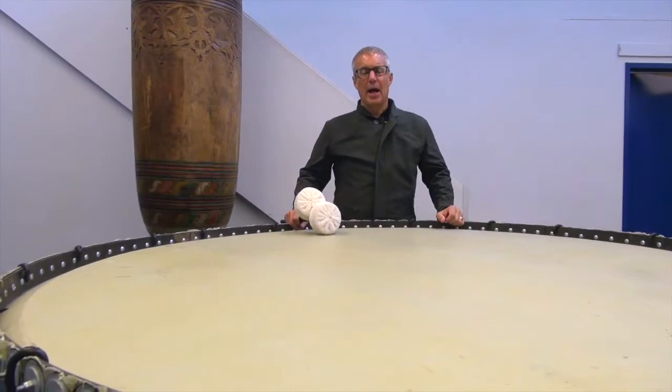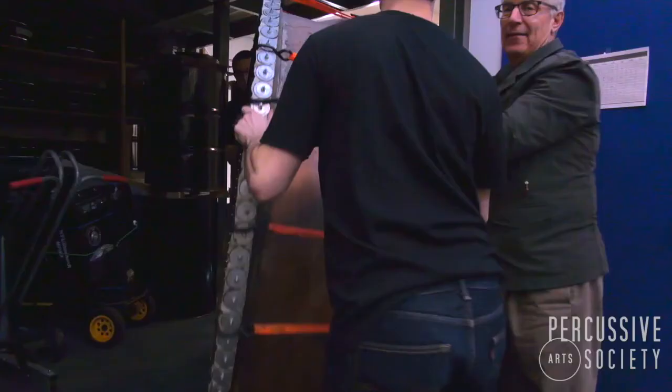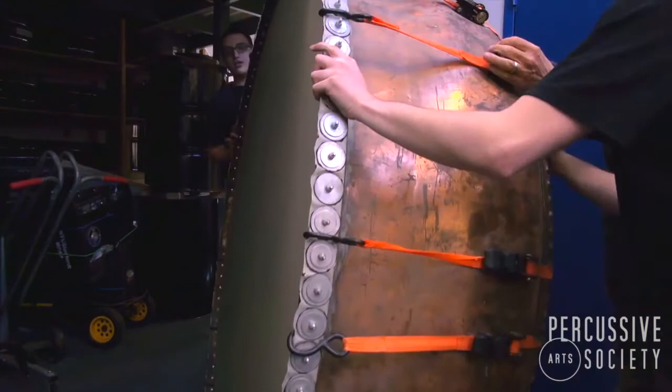Hi, I'm Jonathan Hans. I've been a member of PAS for over 40 years, and in those 40 years I've collected some of the most unusual percussion instruments anywhere in the world.